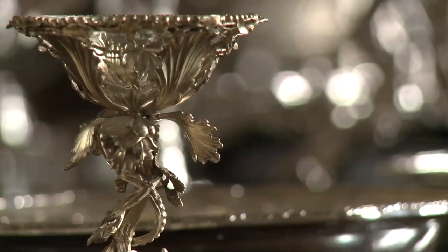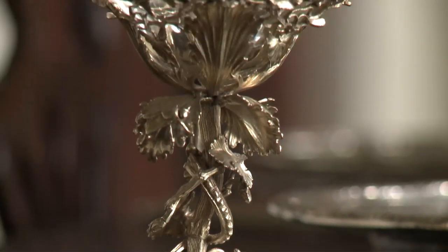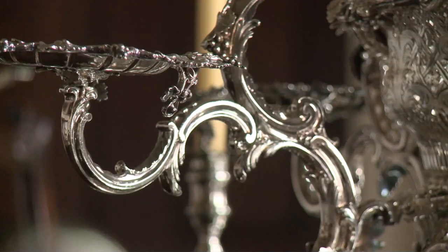For me this piece just kind of danced off the table when I first saw it and I fell in love with it because it has that sense of romance about it. It's in the Rococo style. It reflects nature with these acanthus leaves coming down and just swirling around the piece, and just the attention to detail as well.